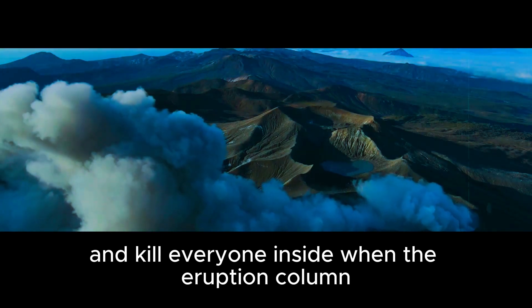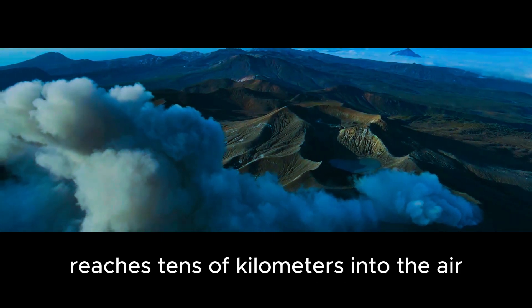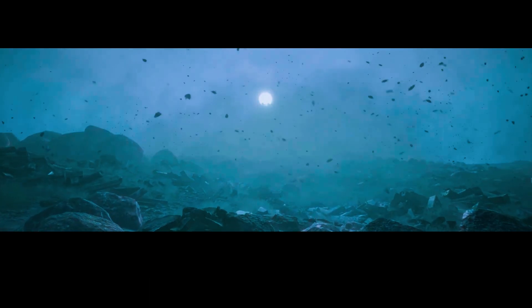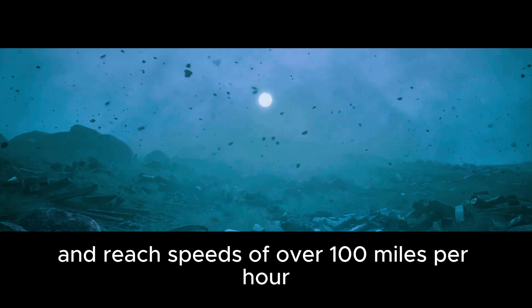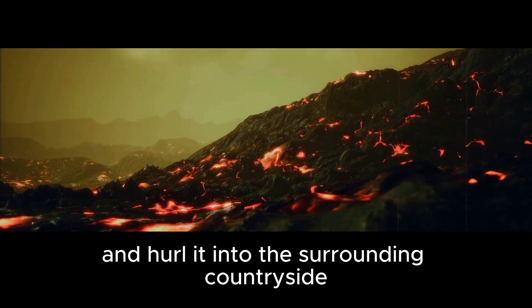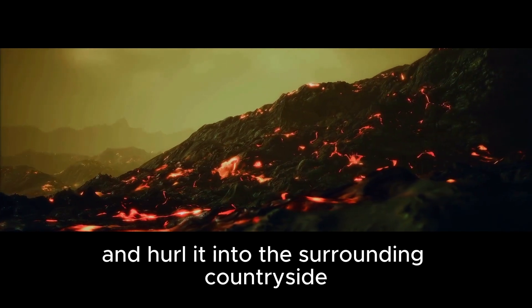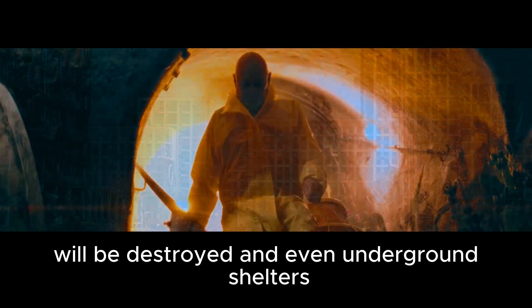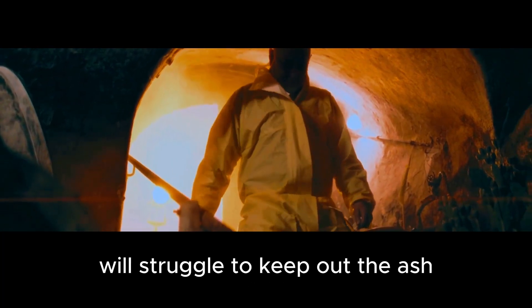When the eruption column reaches tens of kilometers into the air, powerful winds will start to form. They will blow in all directions and reach speeds of over 100 miles per hour. These winds will pick up hot volcanic matter and hurl it into the surrounding countryside. Anything that is not completely enclosed will be destroyed. And even underground shelters will struggle to keep out the ash.